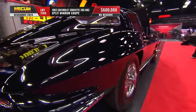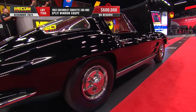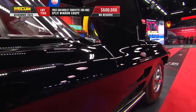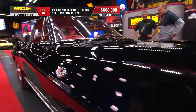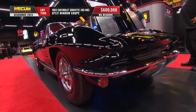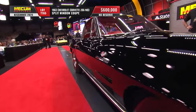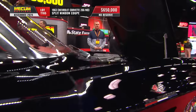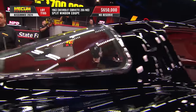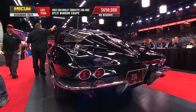It also has what's referred to as the big tank, the N03 option code — a 36.5-gallon big tank, also known as a tanker, which gives it the best of really all worlds. It's also a high-quality restoration, Bloomington Gold certified, McCacken Concours Gold, original window sticker, the ownership history of the car — an ironclad A-list collector Corvette.